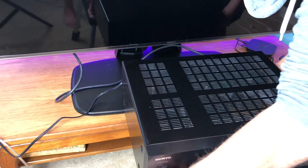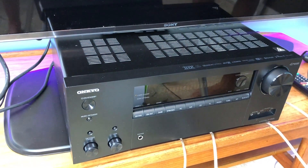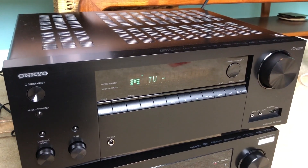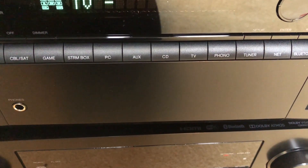With 4K capabilities, Dolby Atmos, and DTS-X plus Bluetooth connectivity, the Onkyo TXNR686 receiver gives you the best of today's new technologies. You can control it with the included remote control or with the input buttons on the front. There's also an app — the Onkyo Controller app — that can connect to your smartphone.